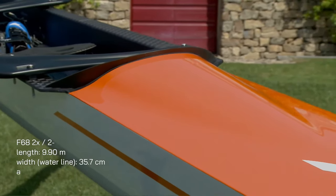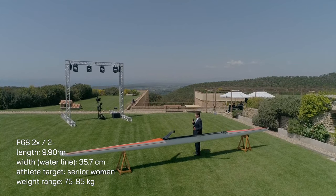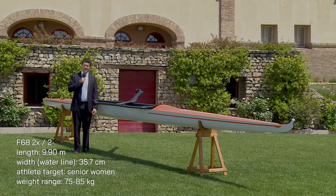This being the F-68, it's crafted for senior women. It measures in at 9.9 metres long and 35.7 centimetres wide at the waterline. It's made for athletes with an average weight between 75 to 85 kilos.